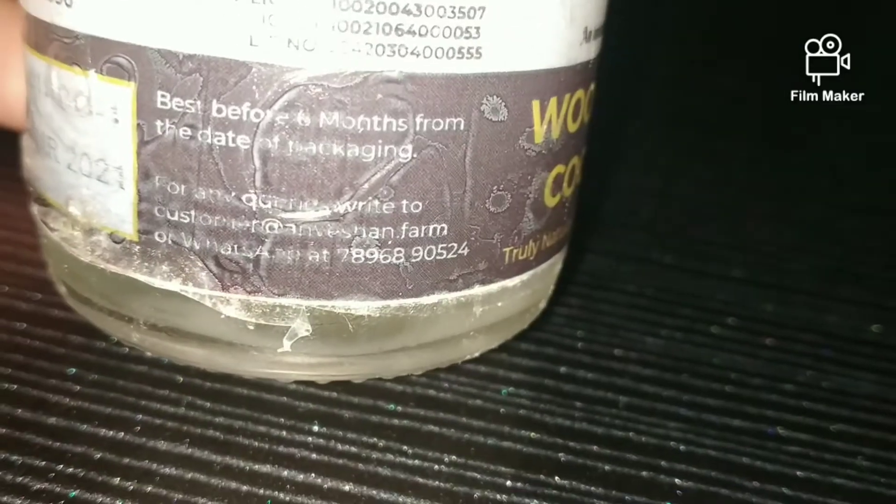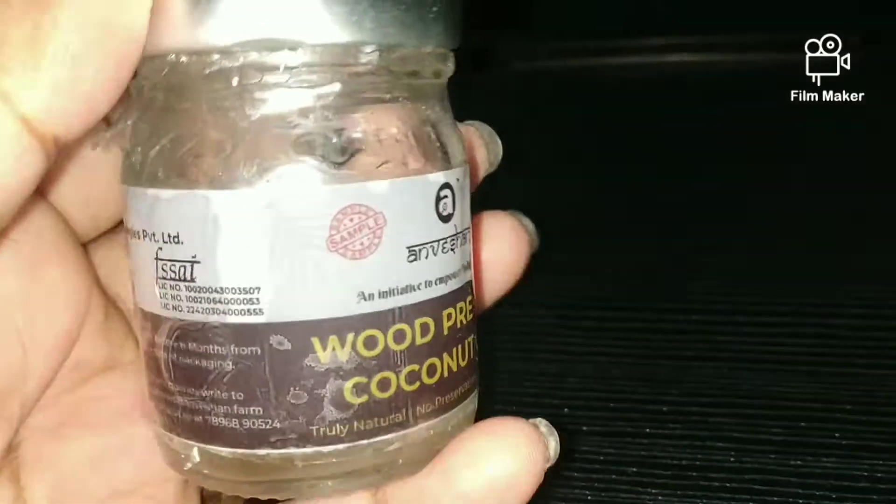Guys, you will see the expiry is 6 months. This is proof that it is original and organic, because there is no preservative in it. So it will be good for 6 months — use it within that time.